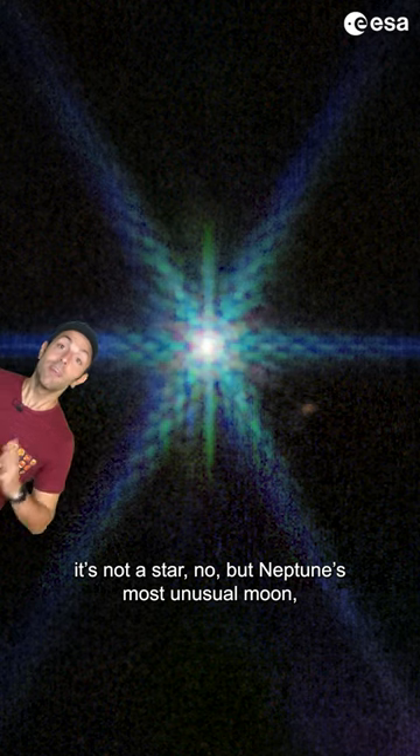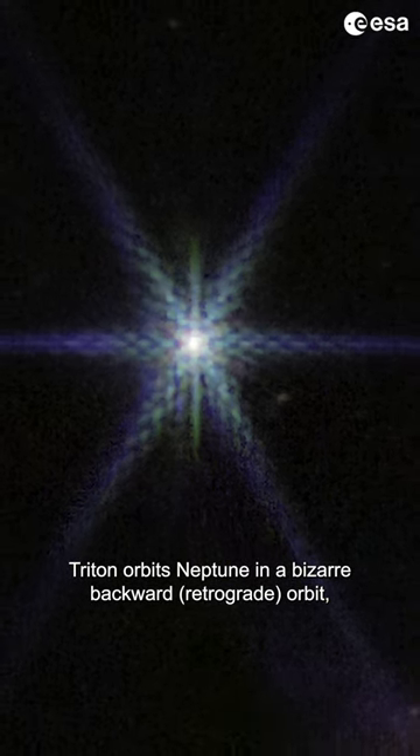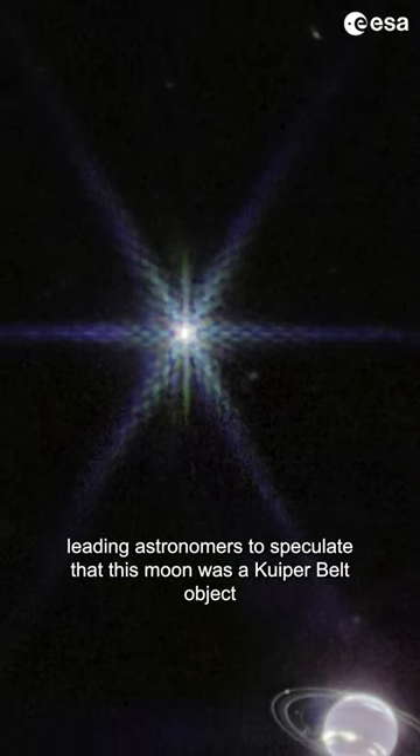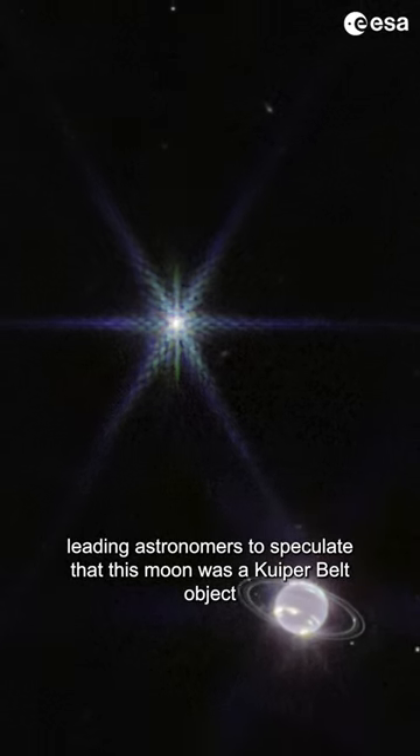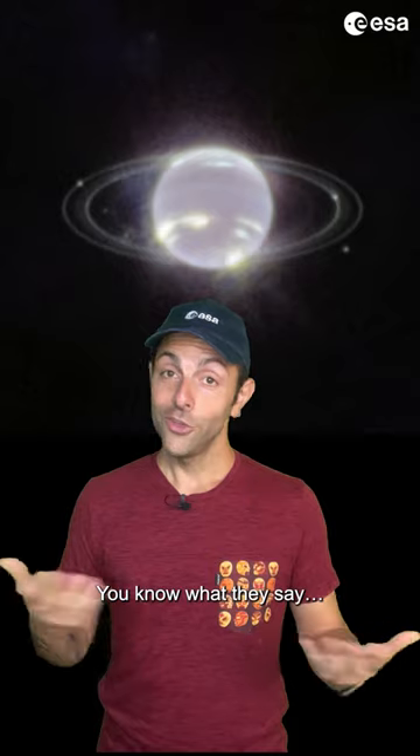It's not a star, but Neptune's most unusual moon, Triton. Triton orbits Neptune in a bizarre backward retrograde orbit, leading astronomers to speculate that this moon was a Kuiper belt object that was gravitationally captured by Neptune. You know why they're saying?